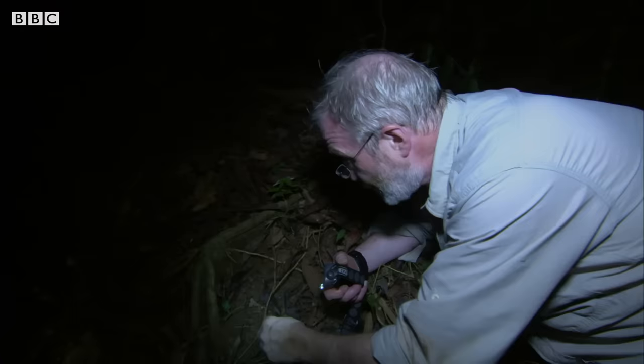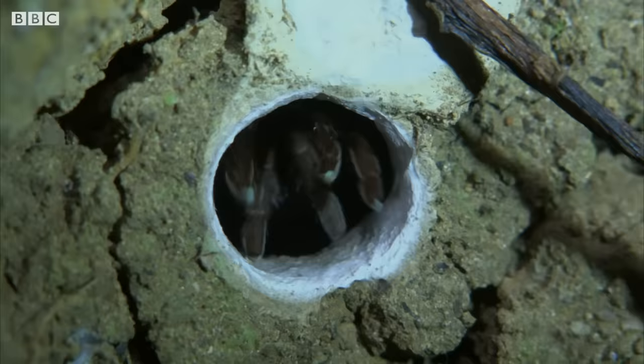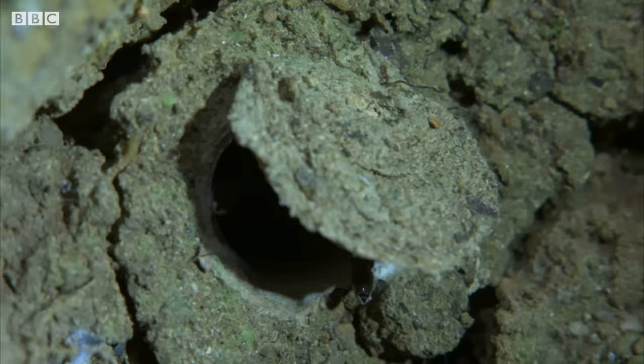So if I get a stick and I just lever it up, you can see — in there — he's in there. He's going to wait until an insect crawls past. All we've got to do now is to sit here and wait.